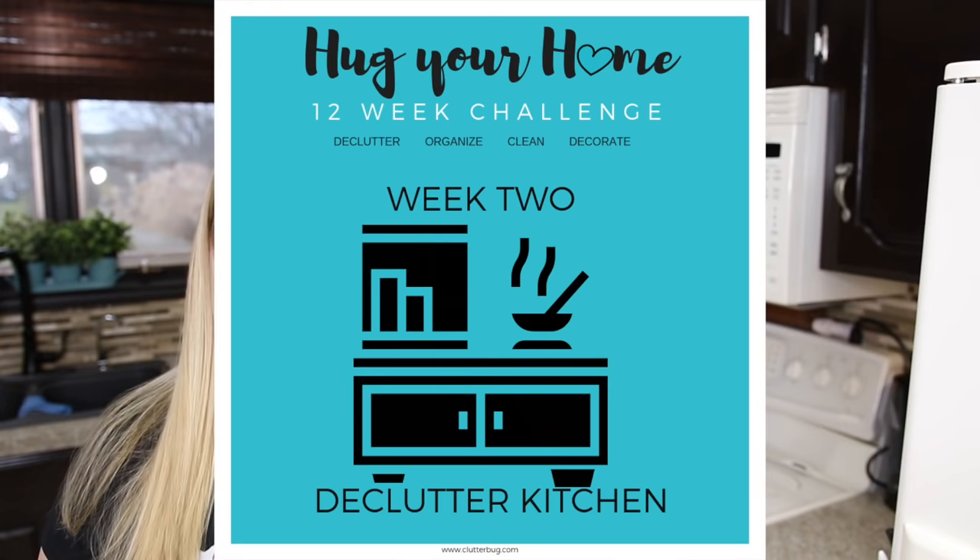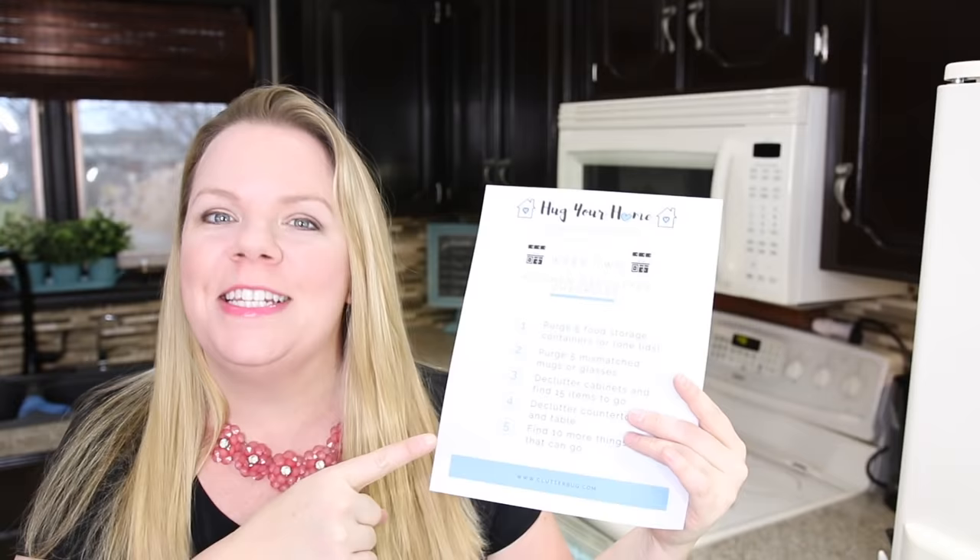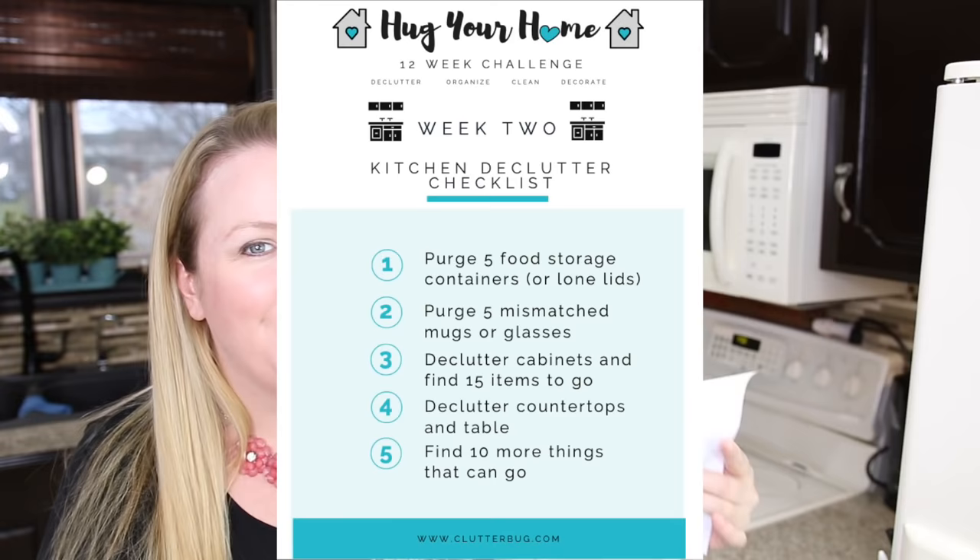Hey guys, and welcome back to week two of our Hug Your Home Challenge. This week we are decluttering the kitchen. I have a handy dandy printable that you guys can download down below — I'll put the link so you can follow along with me.